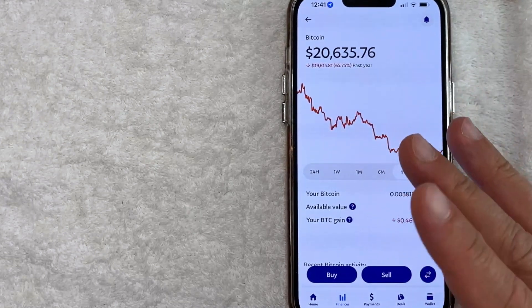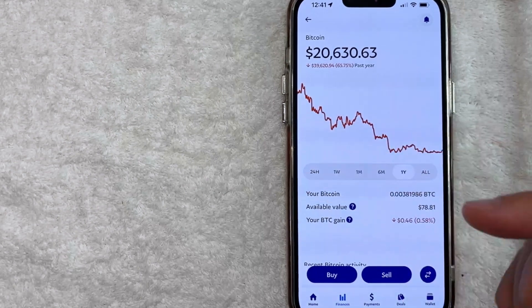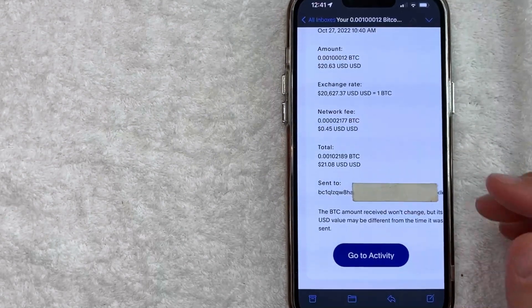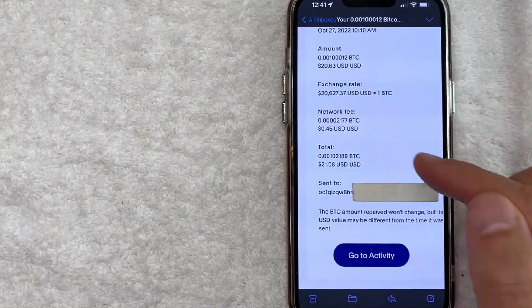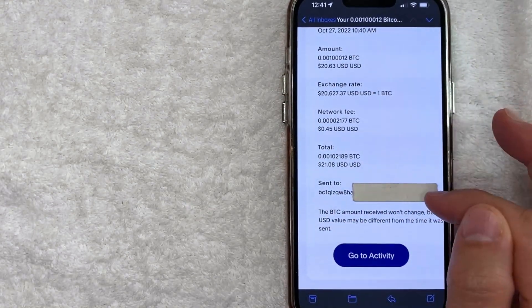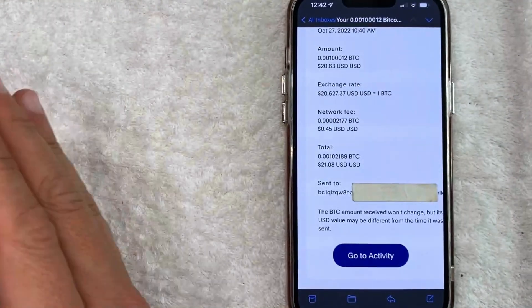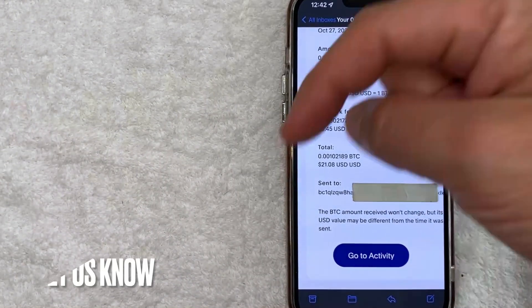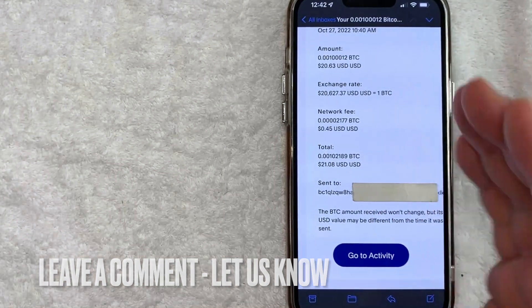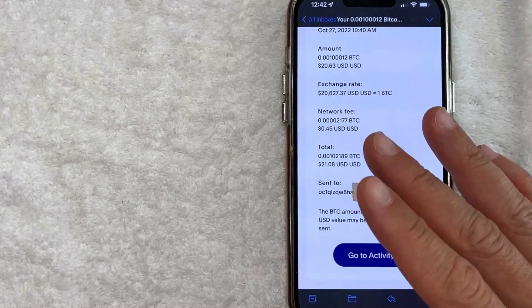I also received a confirmation email from PayPal immediately confirming all the information that we just went over. Let me jump on over to that email and show you. Here is the email confirmation I received from PayPal confirming that I sent this amount of Bitcoin to my Robinhood account. So there you have it guys — if you're looking for information on how to send Bitcoin from PayPal into your Robinhood account, that is the easiest way I know how to do it. If you know an easier way, be sure to leave a comment below and let the rest of us know how you did it. Hopefully you found that video useful. If so, click thumbs up or maybe consider subscribing to our channel, and I hope to see you on the next video. Thanks again for watching.